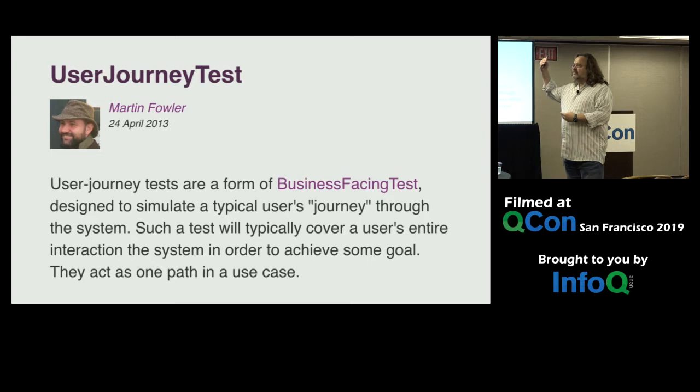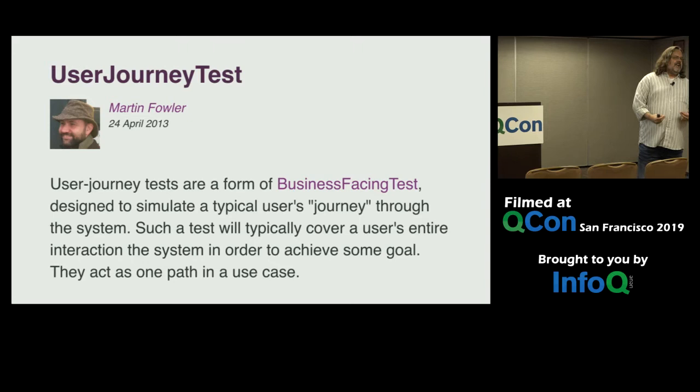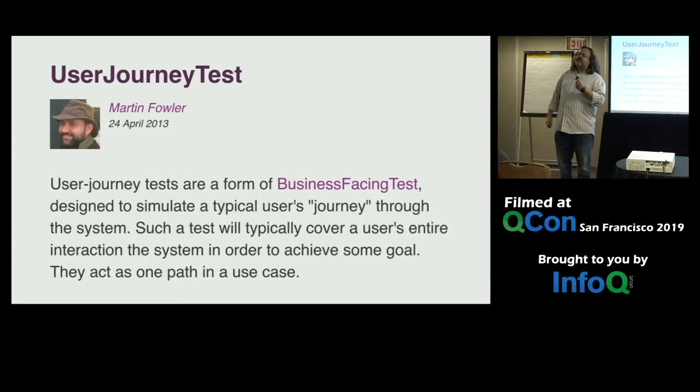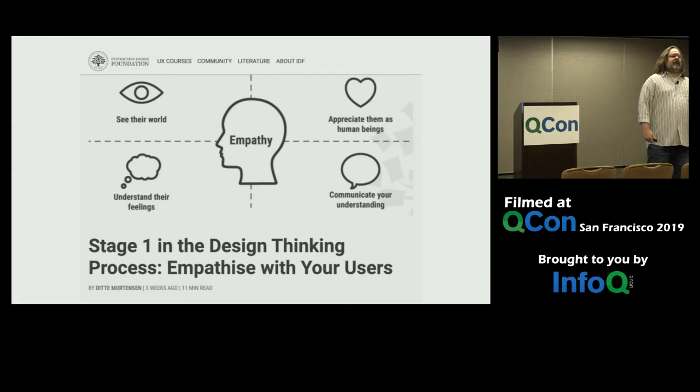While it sounds like we're speaking the same language and testing the same thing, there's something very different about putting strings in an array and bananas in a basket. I'm not arguing semantics — I really am talking about the language we use. Language is powerful. What I like about the term 'user journey testing' is that it starts with the user, brings the user back into the conversation. Because if you ask most developers what step one of the process is, they'll probably say pick a framework, set up a Git repo, set up a CI/CD pipeline.